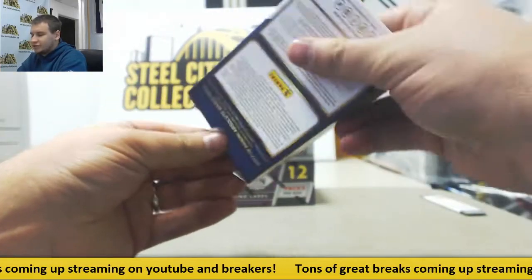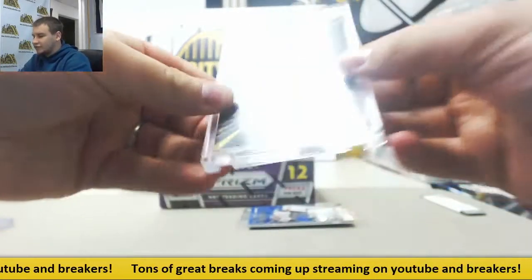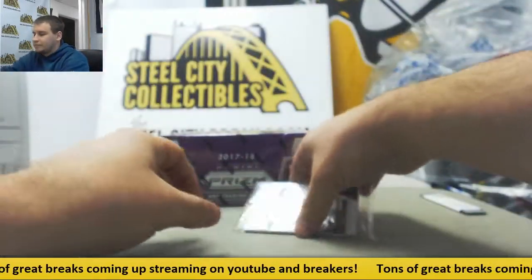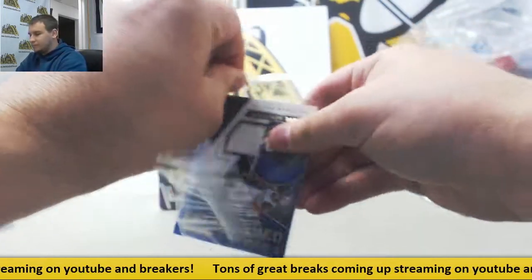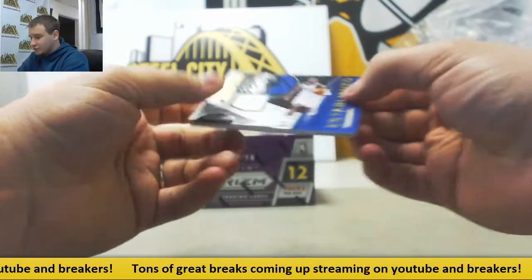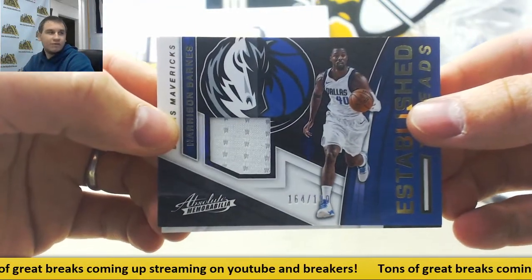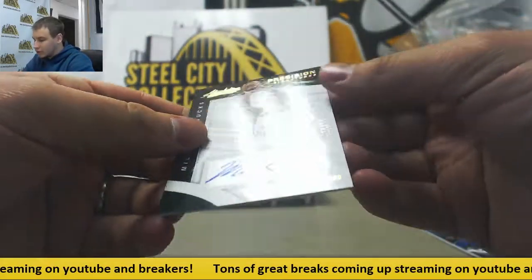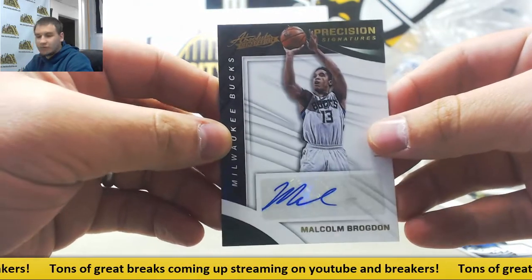Mini-box number two. We've got an encased of Joel Embiid for the Sixers. And we've got a jersey relic, 199, Harrison Barnes for the Mavs. And the autograph is going to be — hit this one-of-one earlier — 15 of 99, Malcolm Brogdon for the Bucks.